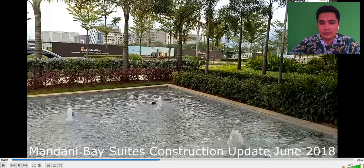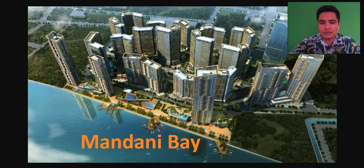Thank you for watching. If you have a question and want to avail a condominium unit in Mandani Bay, just leave a comment below or email me at pakibutchanpol@gmail.com. Don't forget to share this video to your Facebook friends and Twitter updates.